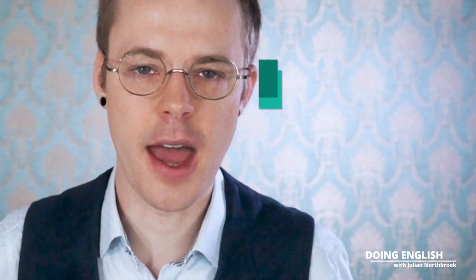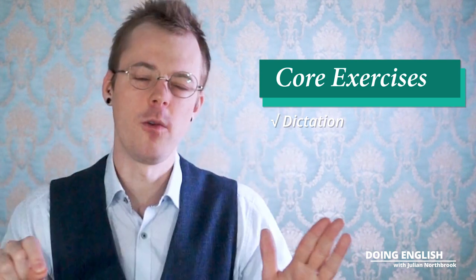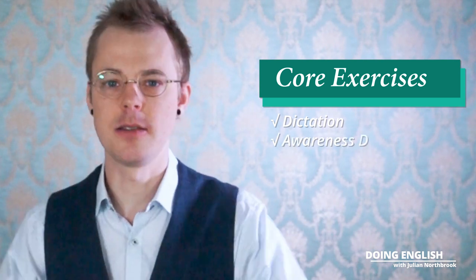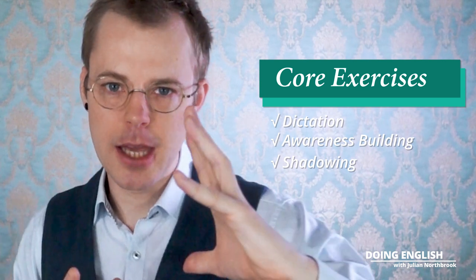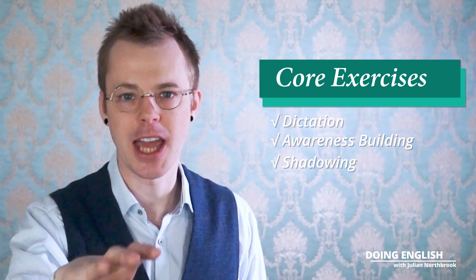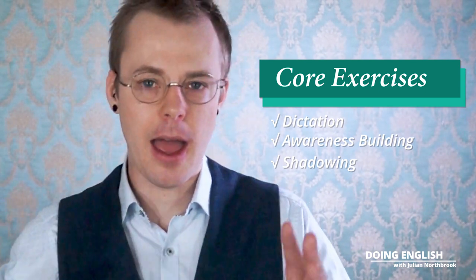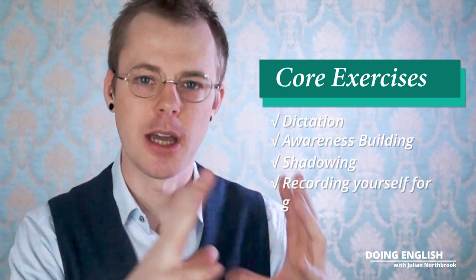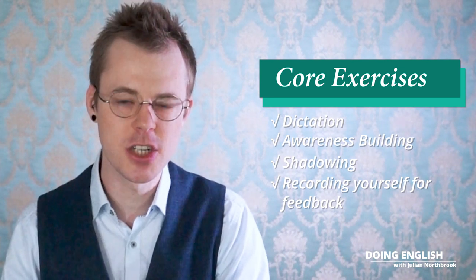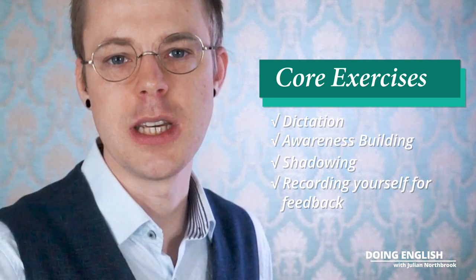That's the main lesson and the story that makes the core of it. Then we have a whole set of exercises: dictation, where I dictate the story to you and you write the whole thing out — amazing for improving listening ability. We have awareness building exercises, we use shadowing to perfect your pronunciation, your rhythm, your intonation. Then you record a video of yourself talking about a similar situation, recycling the same language, and that is submitted to me for critique and feedback.